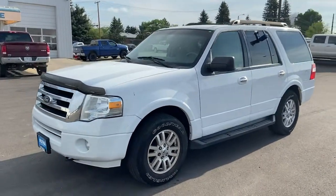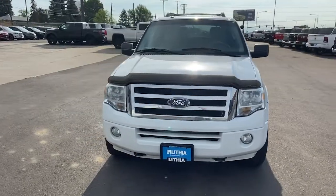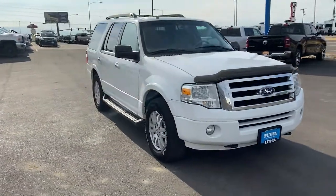Get acquainted with the 2012 Ford Expedition. With less than 150,000 miles on the odometer, this vehicle provides excellent value.